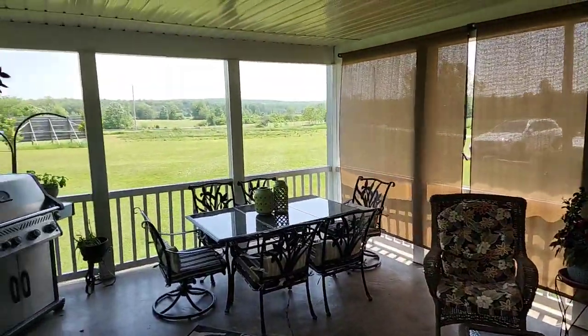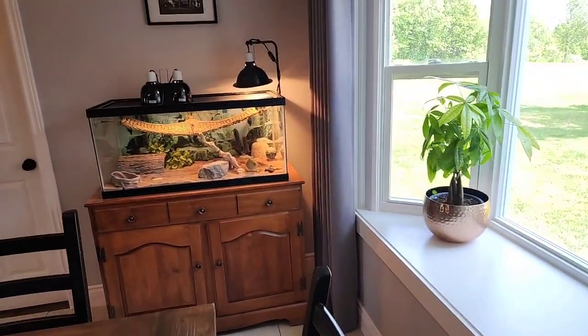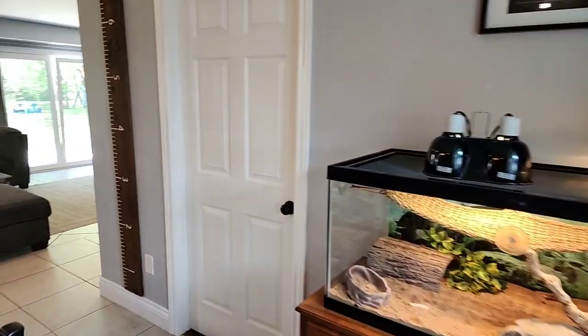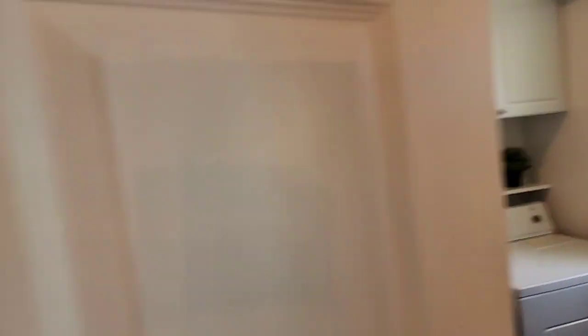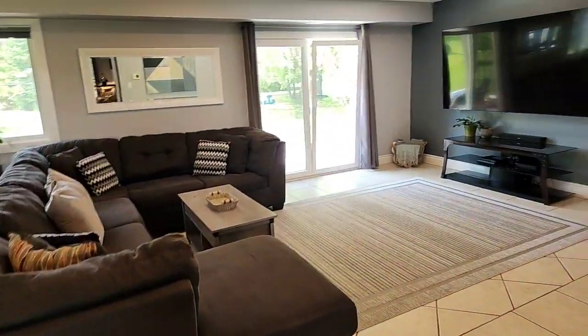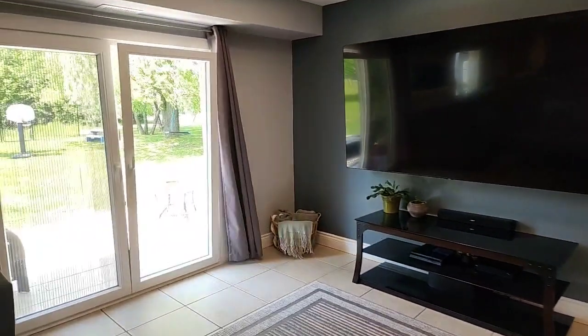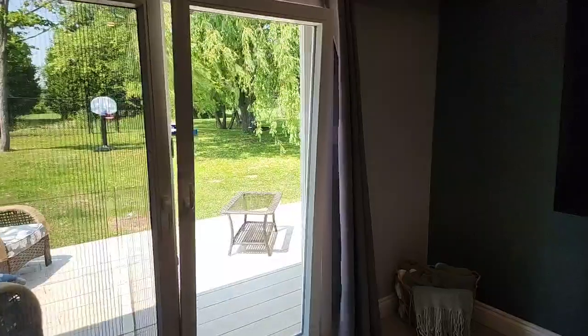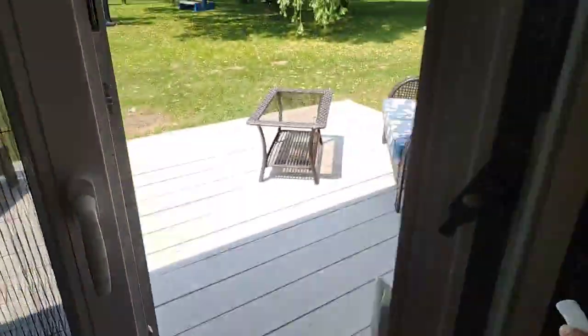There's a lovely three-season room with a nice breeze coming through. There's main floor laundry just over here with great size and lots of extra storage. The windows are really neat — you can open them so the breeze comes through, or open them like a regular door. Super neat, obviously with a screen.